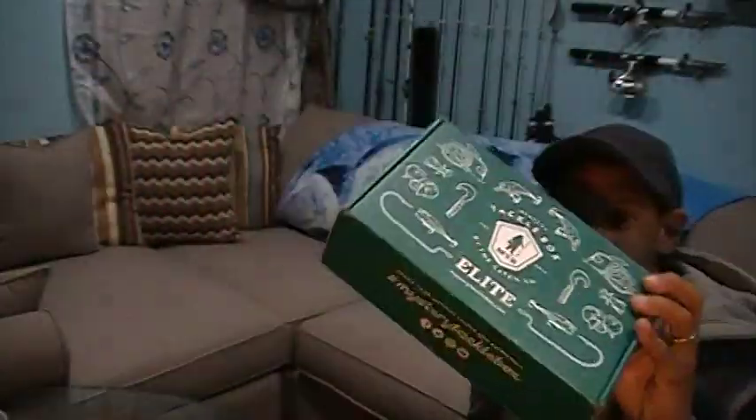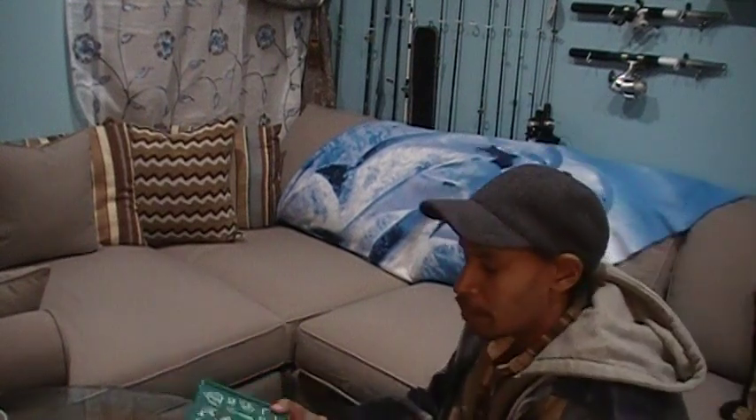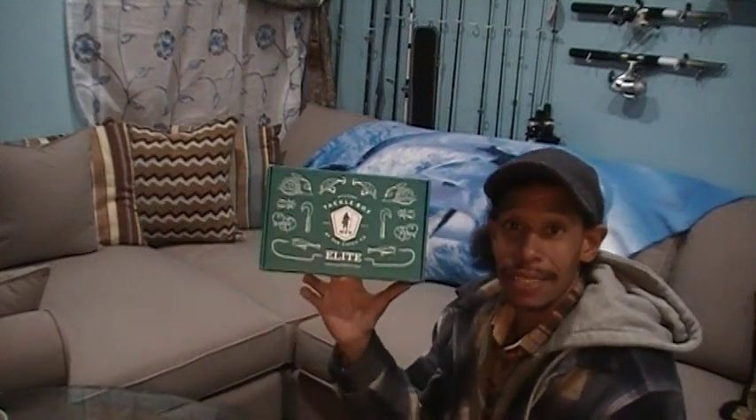Welcome back, everybody. Another episode of Foul Mouth Fishing. It's Wednesday, November 13th, and I wasn't expecting this until tomorrow, but it showed up on my doorstep early. This is the November edition of the Mystery Tackle Box Elite.